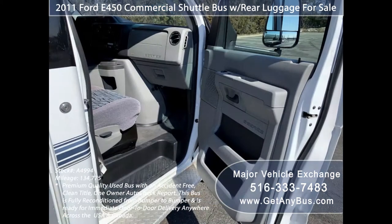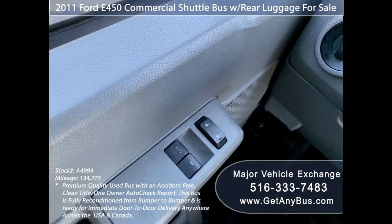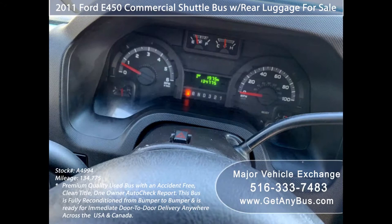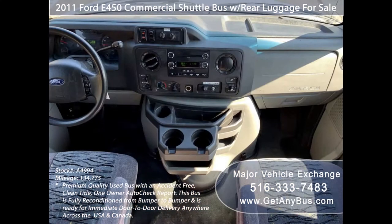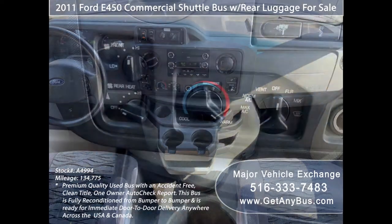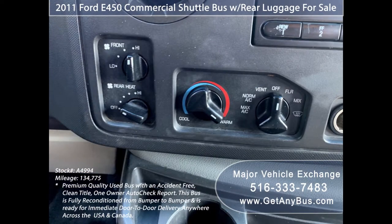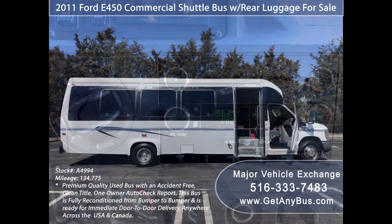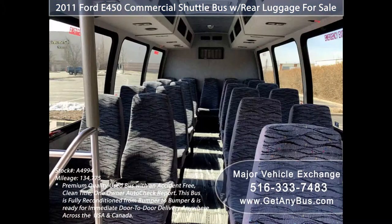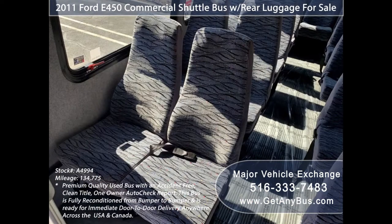Driver and co-pilot entry steps, power windows and power door locks. 134,775 miles. Driver and co-pilot airbags, high capacity dual air conditioning and rear heater, AM FM CD stereo system with speakers throughout, stainless steel entry rails with vanity panels, and high back velour reclining seats with seat belts.